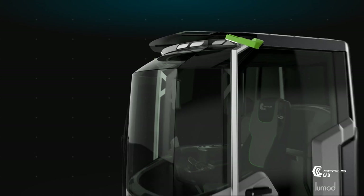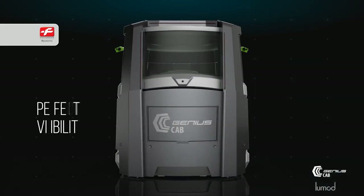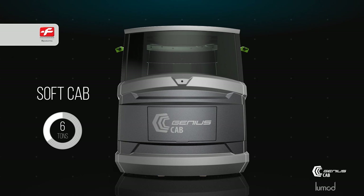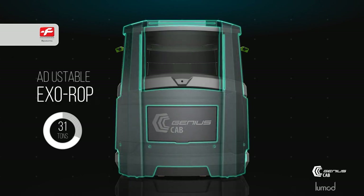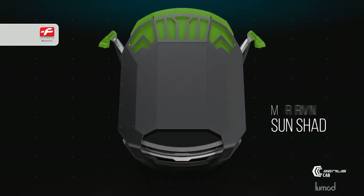The design is inspired by a cut diamond in a strong facet, providing maximum visibility and protection. The soft cab alone can take 6 tons, and the modular exorops can be adjusted to the weight of the machine.